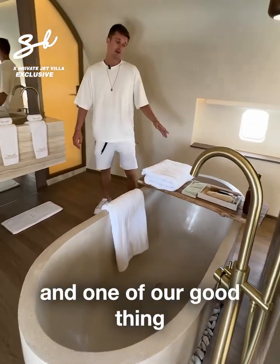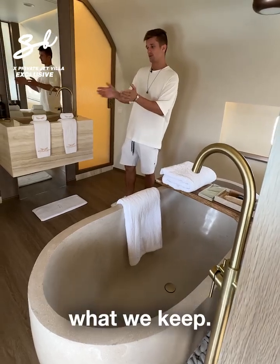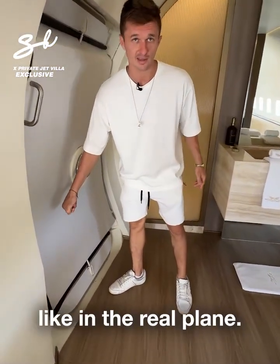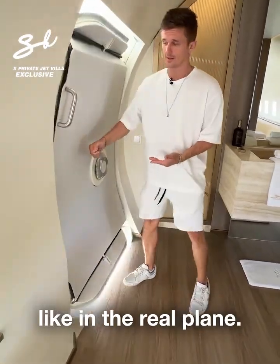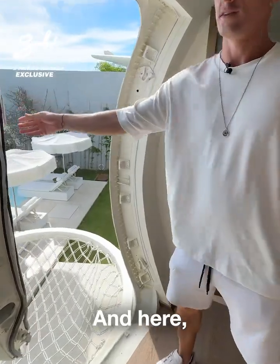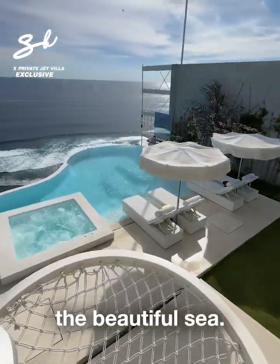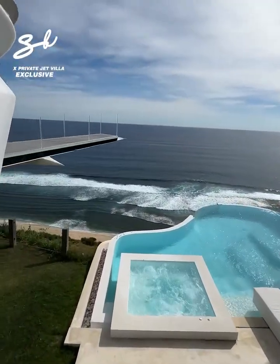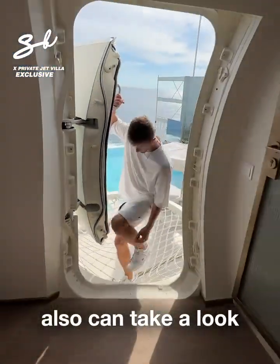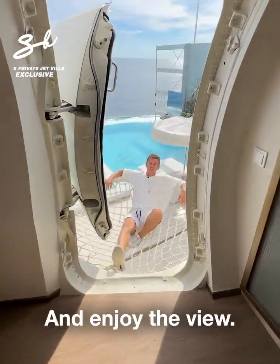We also have here one more bathtub. One of the good things we kept is the door, which you can still open like in a real plane — like this, easy. And here, beautiful. You can also take a look like this and enjoy the view.